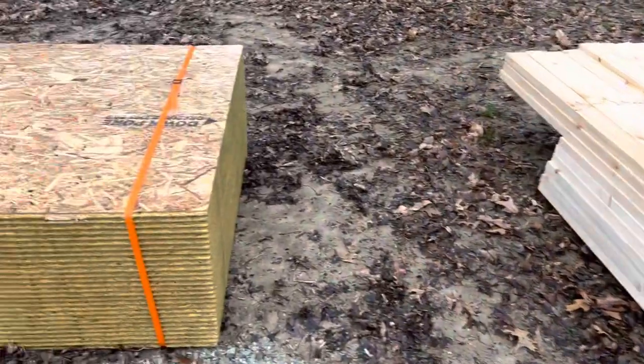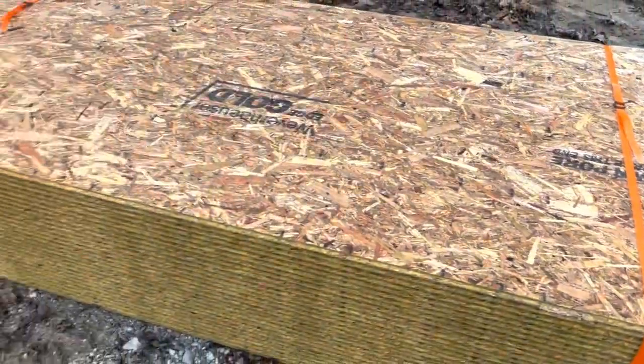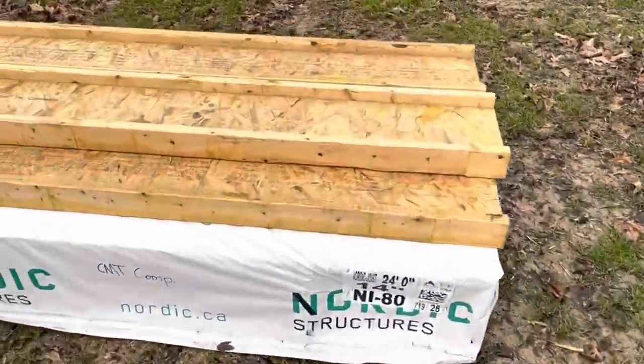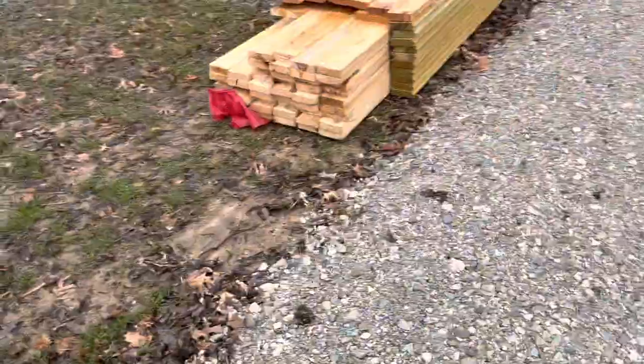I'm going to cover up some stuff, especially this - the top board is going to take the brunt of it. It's not too bad but I'll go ahead and cover this up, and probably the joists over here, get these covered up. Hopefully there's not standing water on it but they're definitely damp. If I have enough plastic to at least get those too, that'd be great.